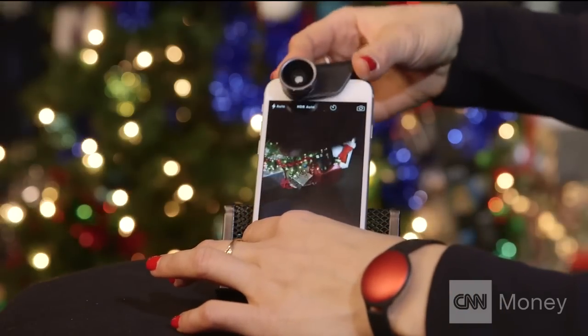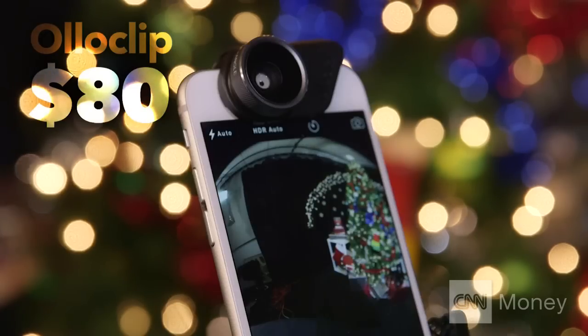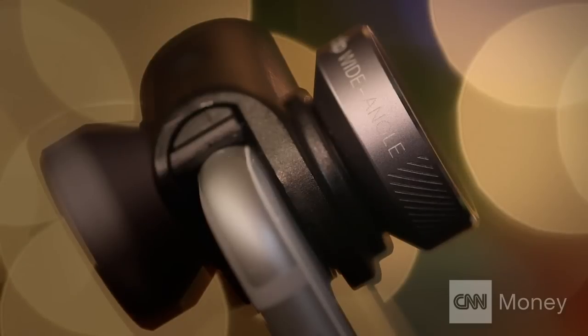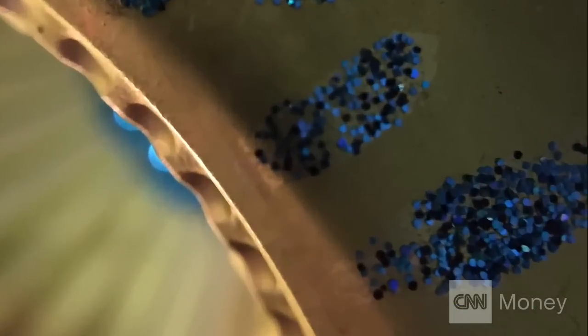This 4-in-1 option slides on top of your phone. One side is a fish eye — it makes things look a little bit blown. The other fits more with a wide-angle effect, while the macro lens shoots tiny things hard to detect.